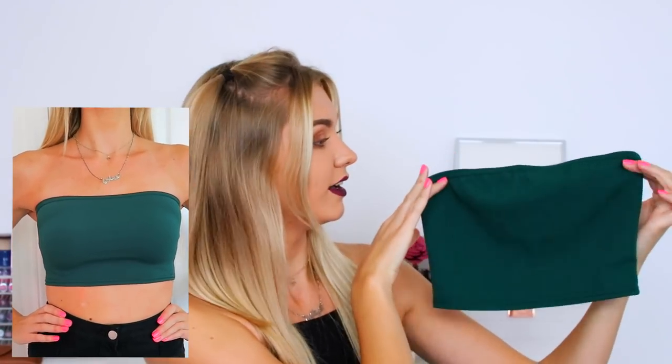The next thing I have to show you is this bandeau which is in this beautiful green colour. How amazing is that? How stunning would that look with a really nice pair of high-waisted trousers or like a long midi skirt? It's gonna be so cool - I just thought this was such a nice colour I could not not buy it.